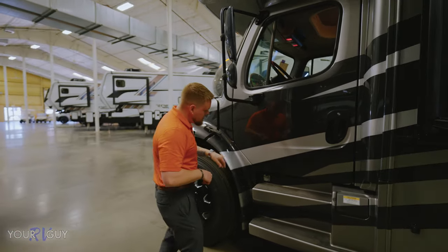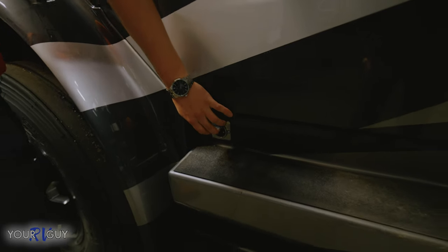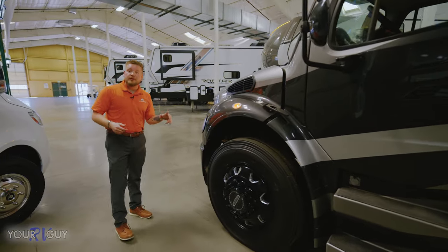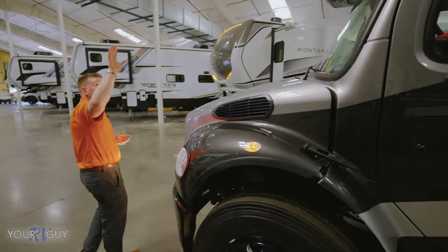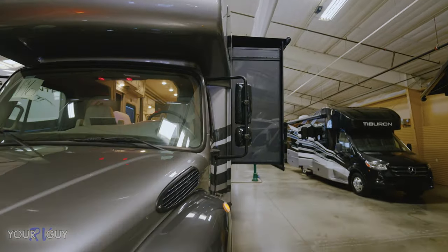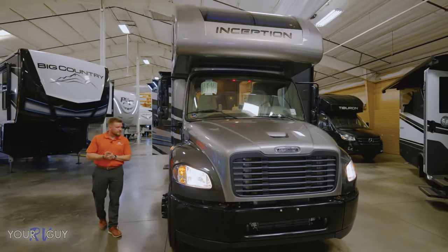They gave you a 12-volt plug right here so you can plug some stuff in from outside. It does come with backup camera and side cameras — when you turn on the blinker, the side cameras turn on for you. And then we have a slide system with slide toppers coming standard out of the factory. It also comes with a clear bra up top so you don't ruin it with fingerprints.